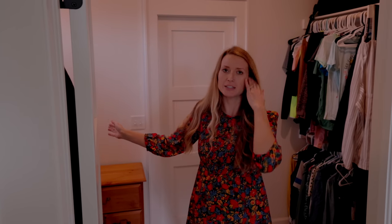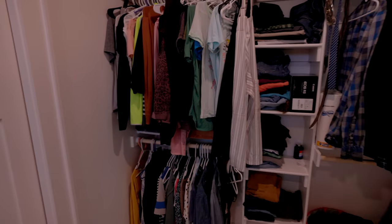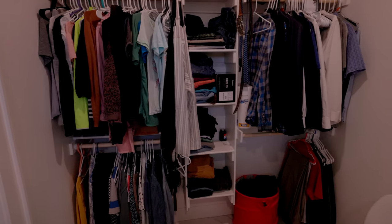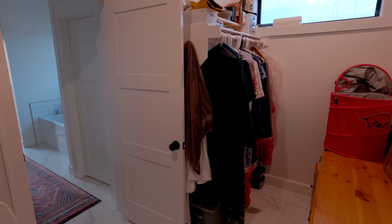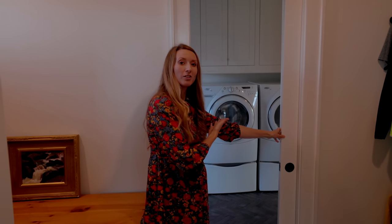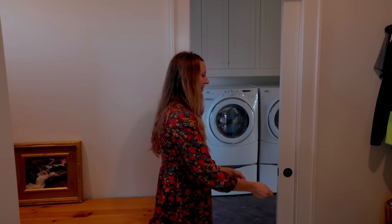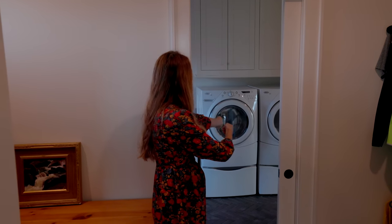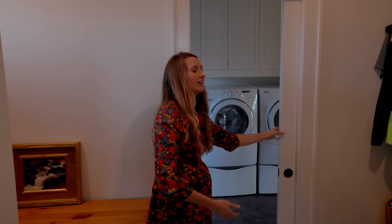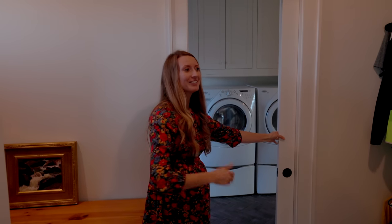This is the master closet. It's not huge, and that was intentional as well. I am not a big clothing person — I don't have a ton of clothing and neither does Cam. We're kind of minimal on our clothing. It's smaller than would normally be for a house our size. This door opens straight into our laundry area, and I love that because I literally just have to walk my basket five feet to do my laundry. I do not love doing laundry, so anything that makes it easier is a good thing.